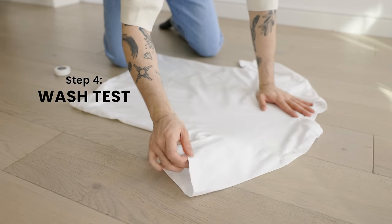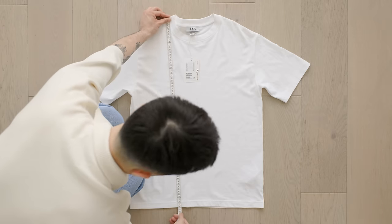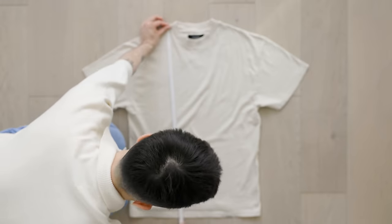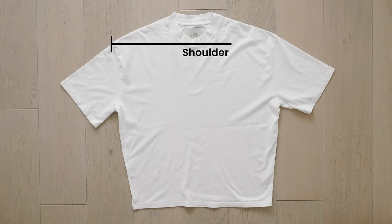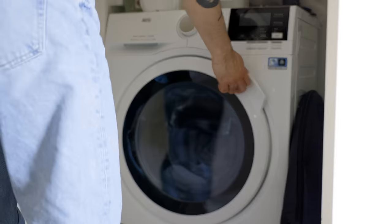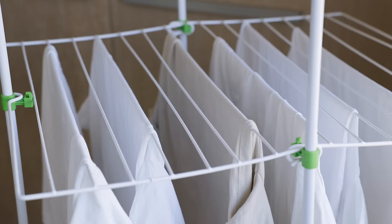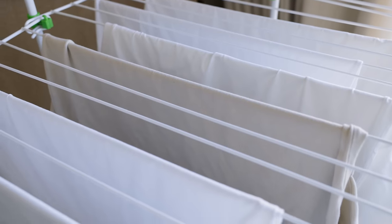Now onto our final test — the wash test — to see how these t-shirts hold up. We want to see how much each t-shirt shrinks, how the fabric holds up, and if there are any changes in shape. We measured each t-shirt before washing and will compare measurements after. We took two measurements: the width from shoulder seam to shoulder seam, and the length. We washed all t-shirts twice on a gentle cycle, cold, on a low spin cycle, then left them to air dry rather than tumble dry. After two wash cycles, the game has completely changed — some of these t-shirts did not hold up, and some did not iron as well as others.